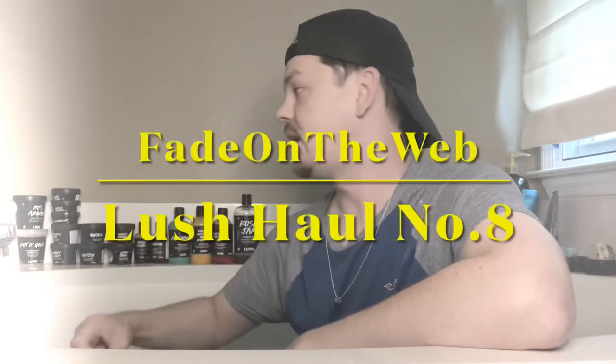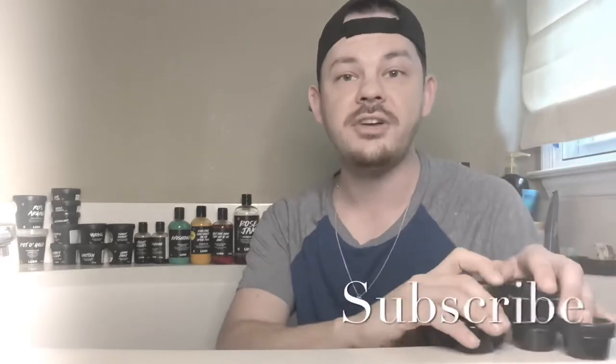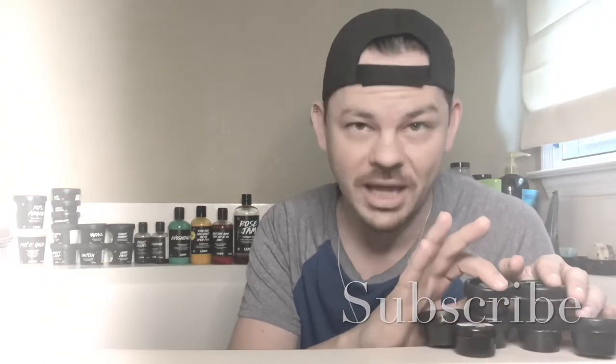I did it again — I went to Lush and I bought more stuff. I have this much sitting in my bathtub, just as much in my shower and on my bathroom sink, and I have a hundred of these samples. So let me make a video and show you exactly what I bought.